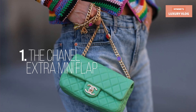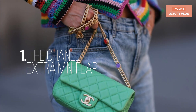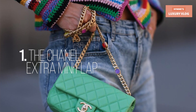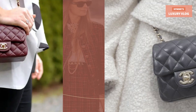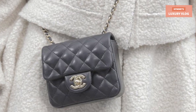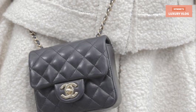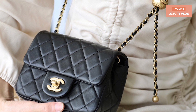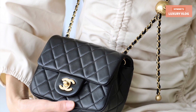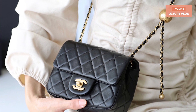Number 1: The Chanel Extra Mini Flap. The smallest bag in the line of classic Chanel flaps, the Chanel Extra Mini Flap was discontinued in 2019. The bag can be worn as a crossbody, shoulder bag, or even as a clutch bag. It has a leather interior with one small flap pocket. For the ardent fans of the classic flap, the Extra Mini Flap is the carryall for only the most essential items — it can mainly store a smartphone, cash, credit cards, and lipstick.